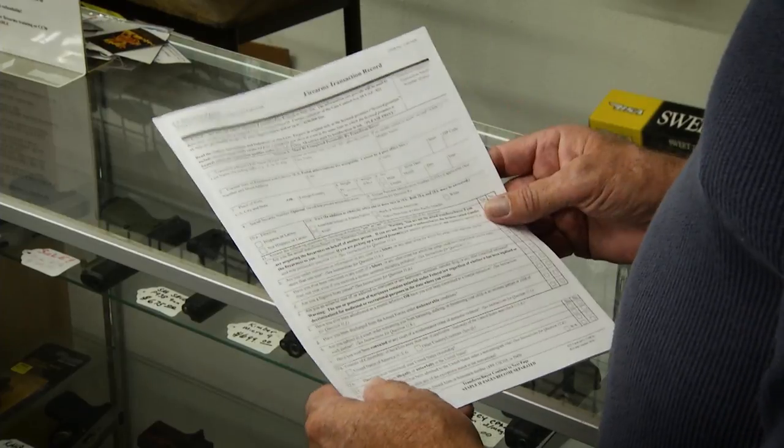Now, if they have an Arizona concealed carry permit, that will exclude me from calling in a background check to the FBI. Without a CCW permit, I will call the FBI, give them the personal information. They will do a background check on the person and either proceed, delay, or deny.